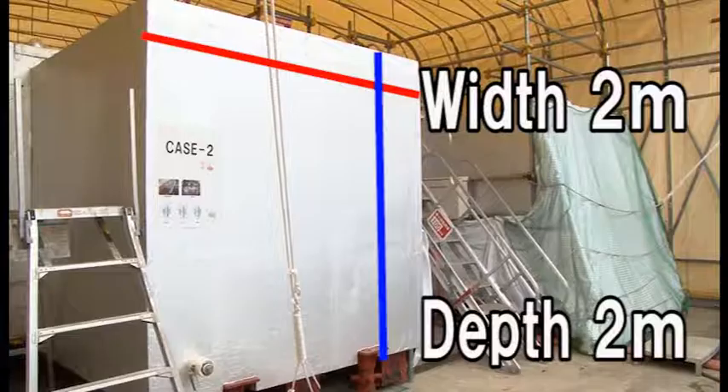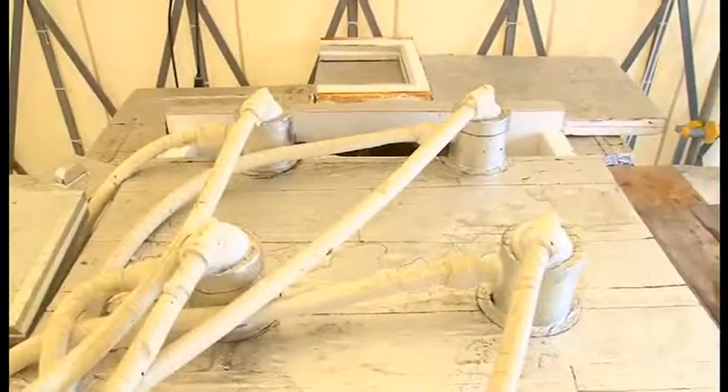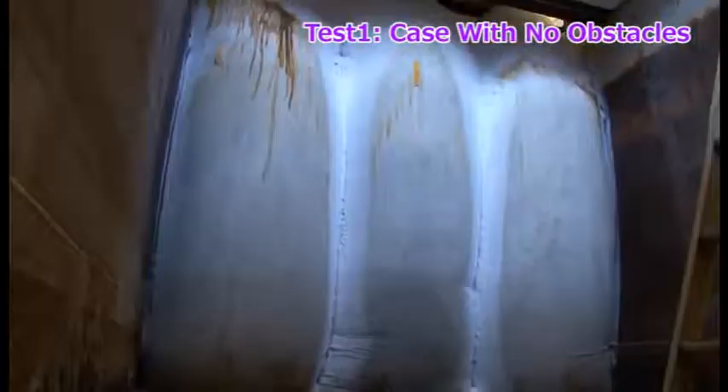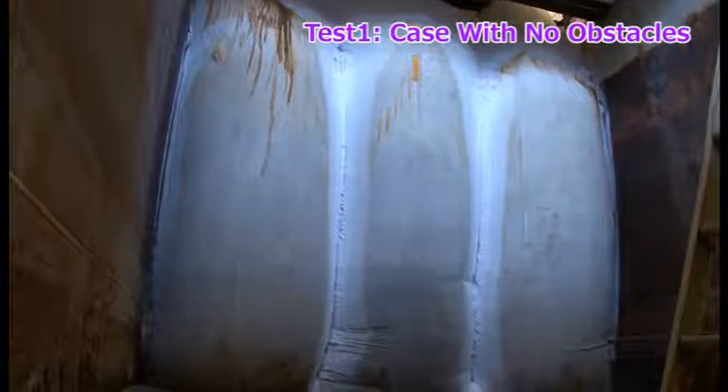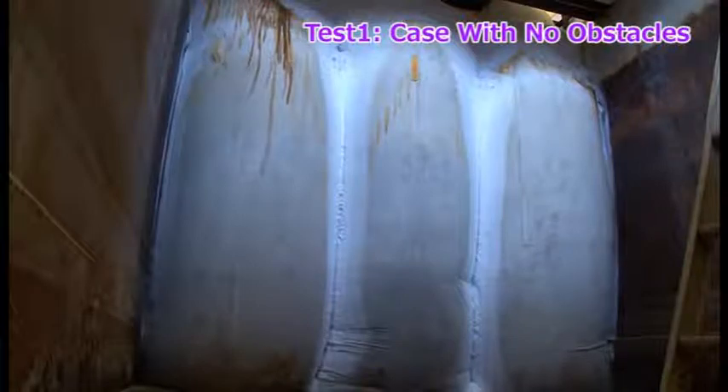Now, let me explain the results of the mock-up tests. This is a mock-up unit — a large-scale unit, fully half the size of the actual one. This is a mock trench measuring two meters in width and two meters in depth. A freezer pipe is installed separating the front and back sides of the trench. This is one of the test results, and you can see an ice wall already formed. Water accumulated in the front side has been removed. The part behind the ice wall has water two meters deep. Water inside the trench has been completely stopped by the ice wall.